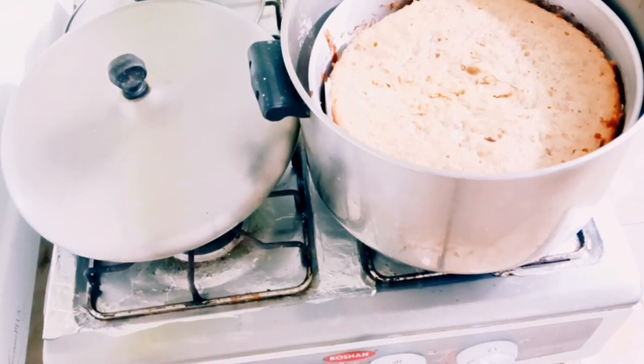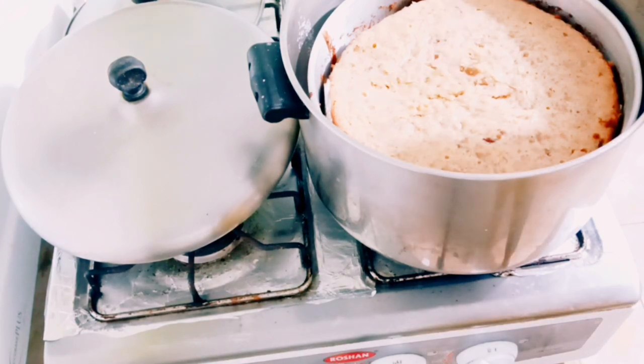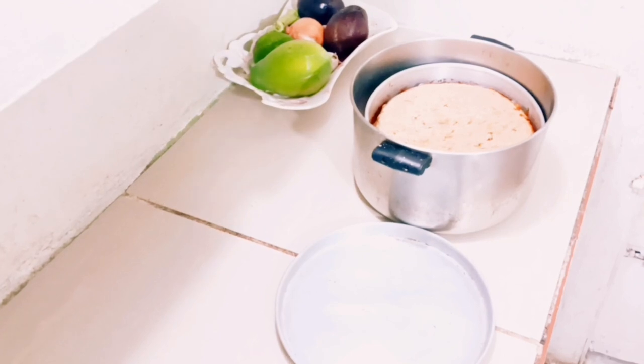Here is the cake. Now I'm going to test it with a knife — you can use a toothpick if you wish, but I'm using a knife. You can see I've stuck it in and nothing comes out, so the cake is ready. You can see how lovely this cake has turned out.